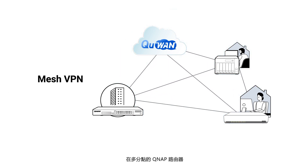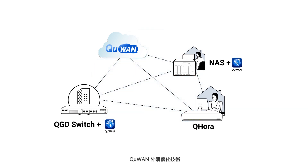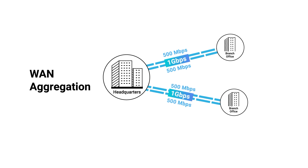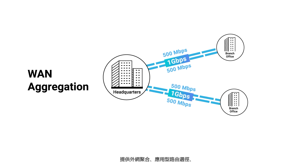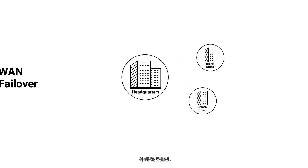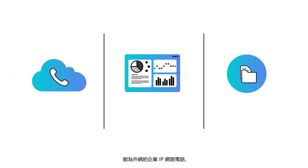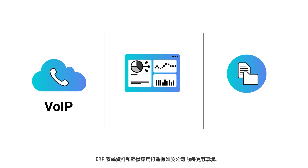The QHORA router can be connected to the mesh VPN topology with another QNAP router, or QNAP NAS and QGD switches with Q1 installed in multiple locations. Its WAN optimization technologies, including WAN aggregation, application-based routing, and WAN failover, provide a near-LAN access environment for enterprise voice over IP, ERP system data, and filing applications.